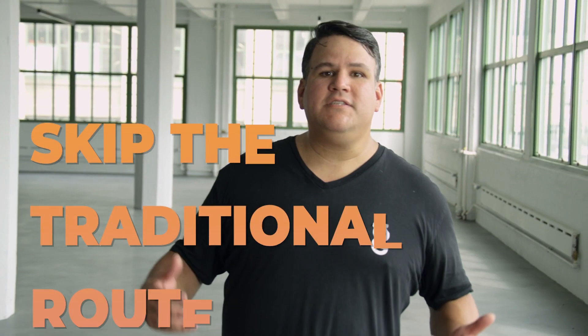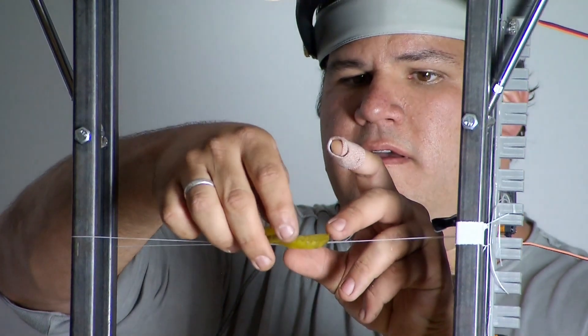Traditionally, you either go to engineering school or film school. With The Garage Learning, you could skip the traditional route and learn by doing and getting your hands dirty.